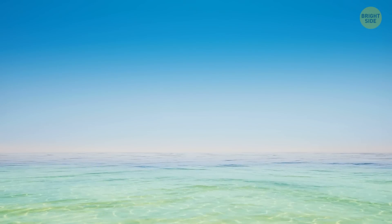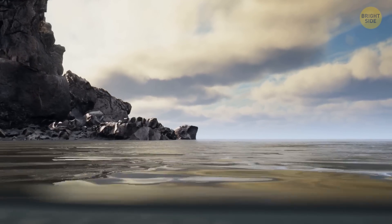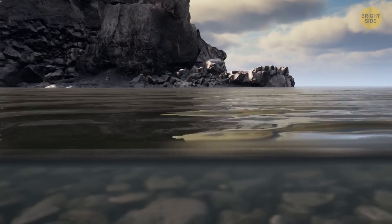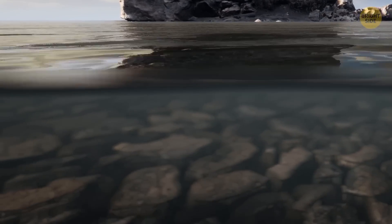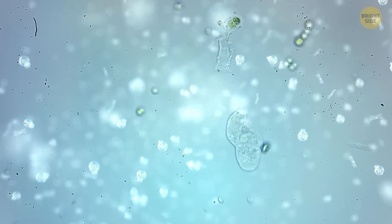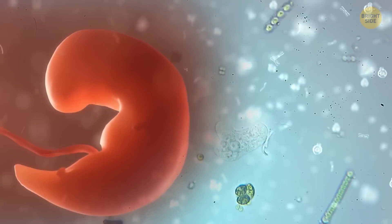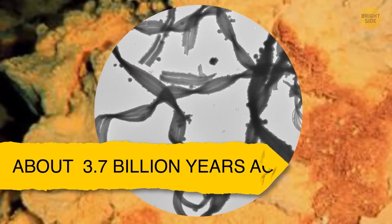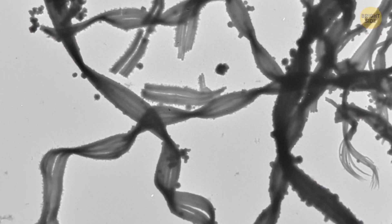Slowly, oceans started to form from the water vapor. The planet was every introvert's dream back then, with not a single living being around until the day when the first simple life forms began to appear and live in the new oceans. Those tiny organisms were single-celled microbes that gave birth to all future lives, including yours. They left signs in rocks that are about 3.7 billion years old. The signs were a type of carbon molecule made by living things.